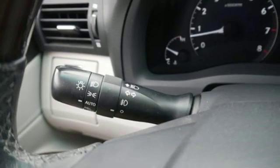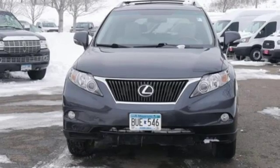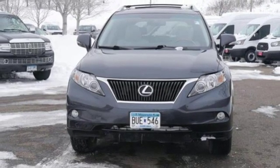Inspired design, relentless innovation, incredible performance — that is the DNA of Lexus. The time is now. See it for yourself today.